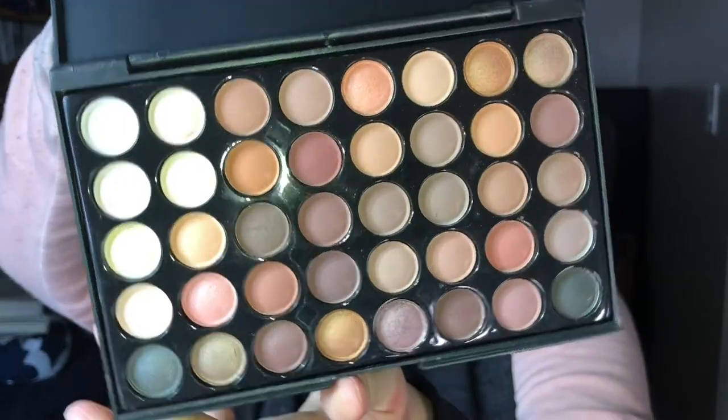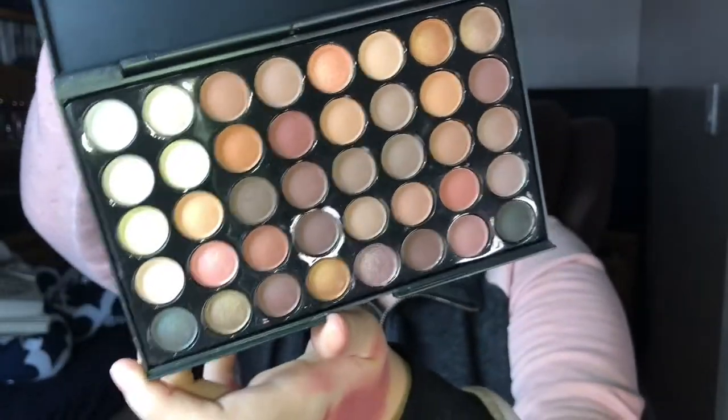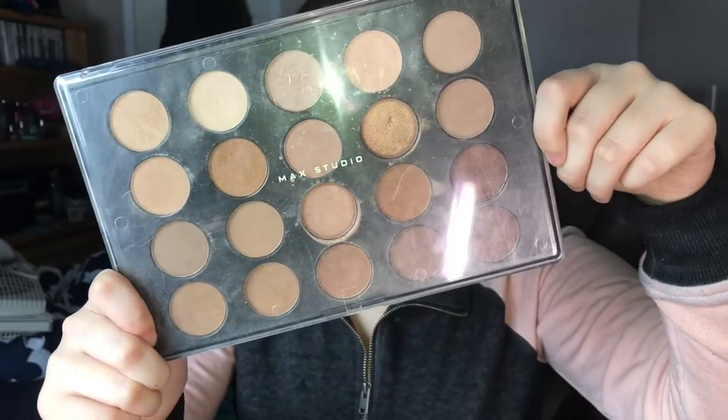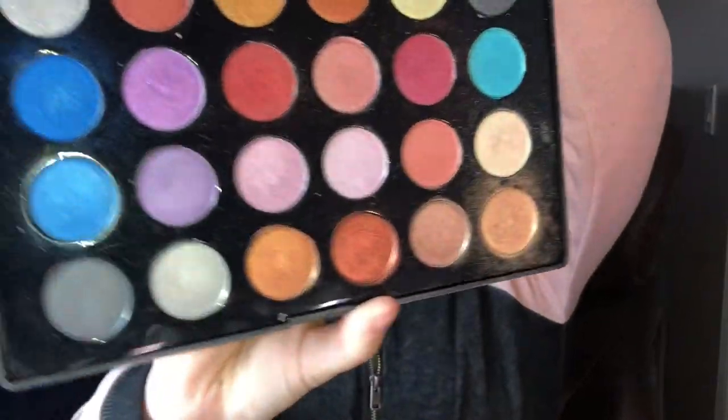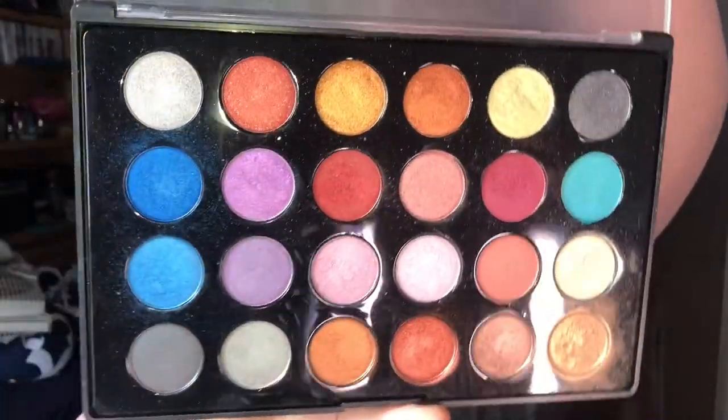I'm just going to finish off with all of my eyeshadow palettes. First of all, this first one — I have no clue where it's from. Ryan got this for me a couple weeks ago. The only thing it says on the entire case is E4001, but it's very, very cute and small, which is perfect. This next eyeshadow palette is from MAC Studio, and I think I got it at TJ Maxx. I use it all the time because I love more natural colors. And then this one is the exact opposite of that last palette — this is from Bombshell Cosmetics. It's just 24 eyeshadows, and they're very colorful and sparkly.